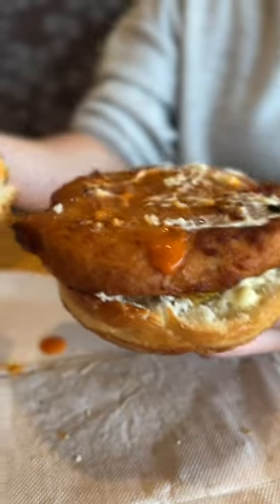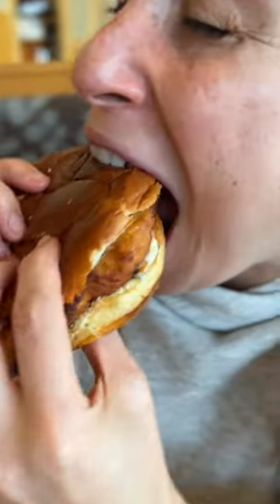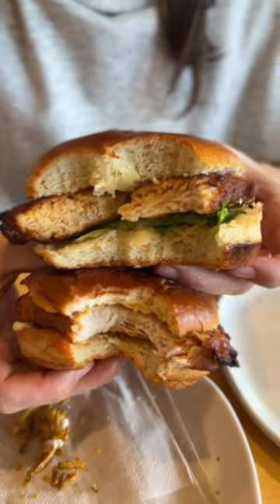The spicy version costs the same amount, but with spicy buffalo sauce, crispy pickle chips, and garlic aioli on a brioche roll. I would choose the spicy over the regular, but both are going to get a 1 out of 10 for me. Avoid this sandwich, follow for more, don't get ripped off.